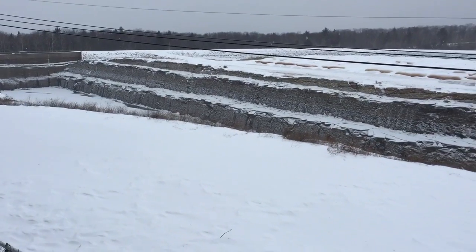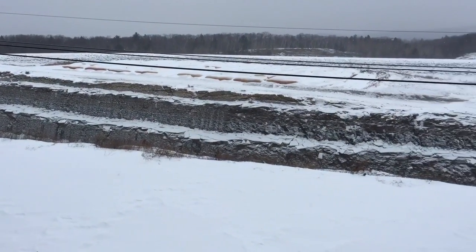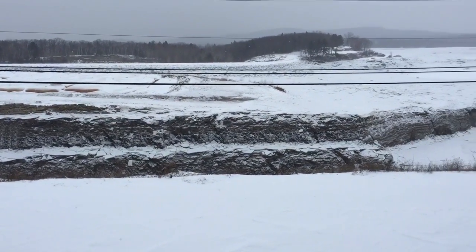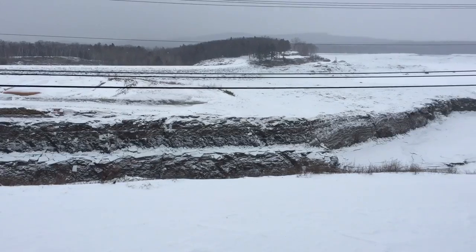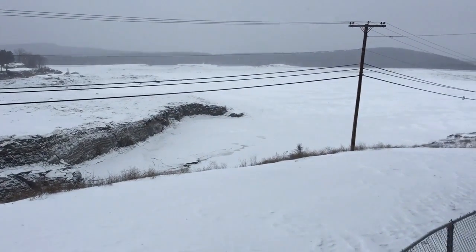I'm recording a video here on top of North Hill Mountain looking at the pump storage facility. It looks pretty empty. We're panning up north and now over to the east, where you can kind of see the reservoir.